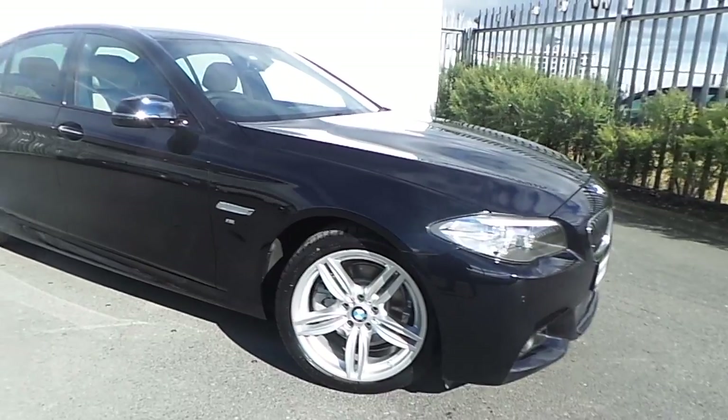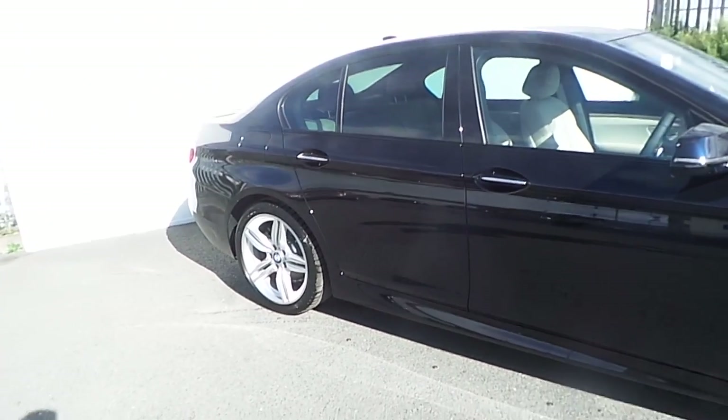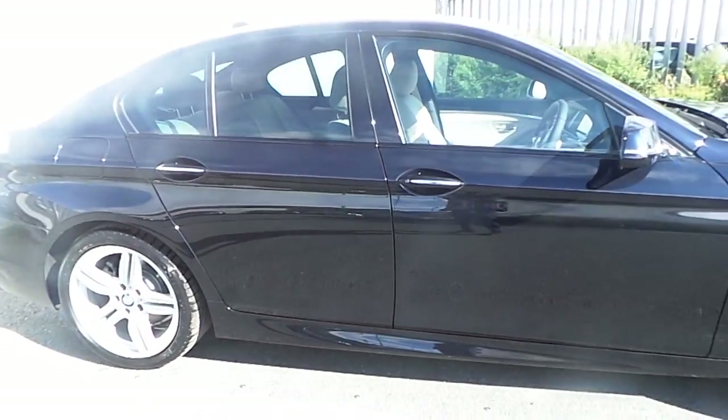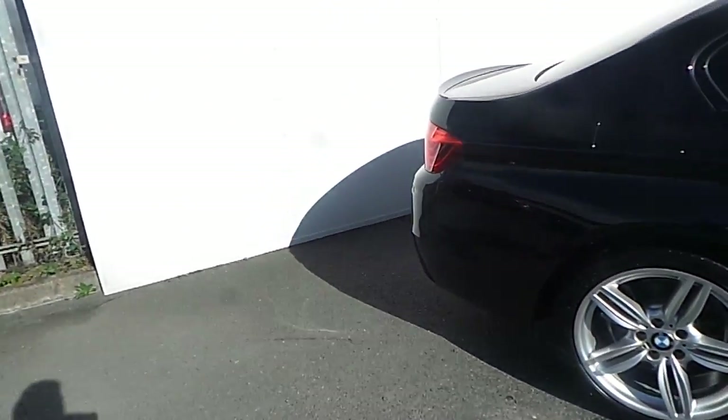It also features fog lights, front and rear parking sensors, sunroof glass at the back, chrome lines in the door handles, as well as many many other features that I'll be showing you in this very short video.